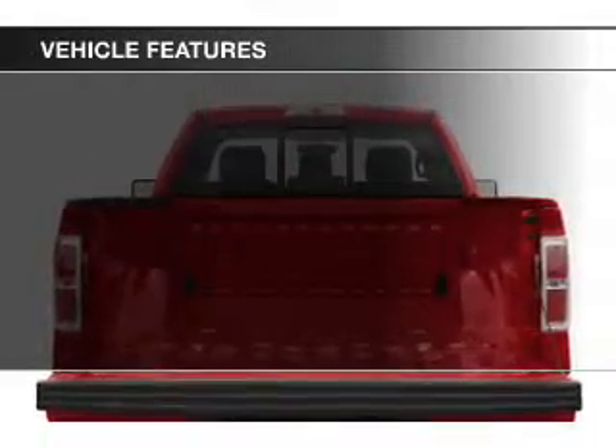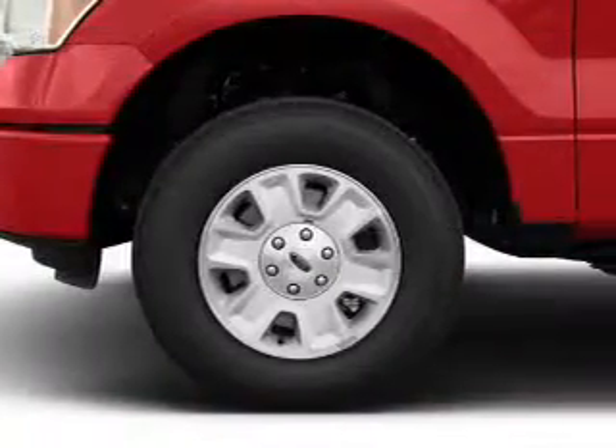The features include an adjustable tilt steering wheel, air conditioning, and power steering.